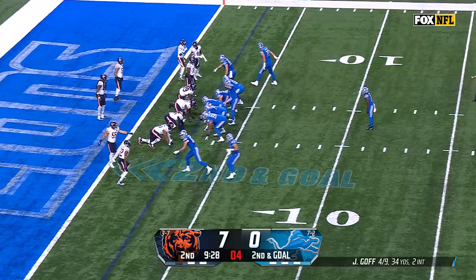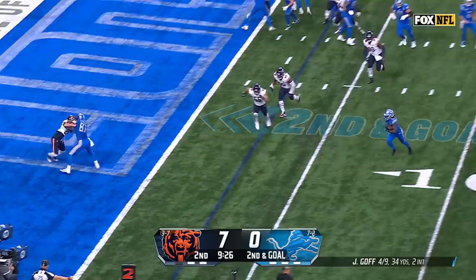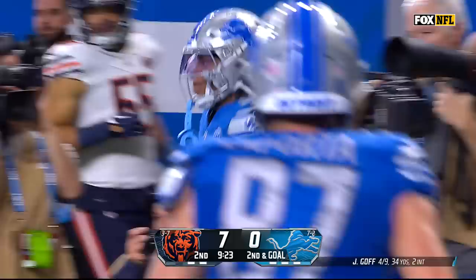We got Dan Skipper as an eligible man on the top side of the formation. Toss play coming left, Jameer Gibbs to the pylon, and the Lions take advantage of the takeaway.